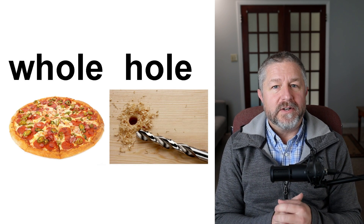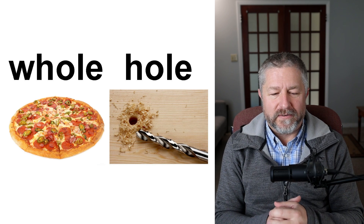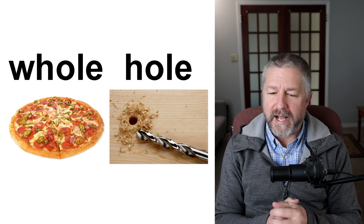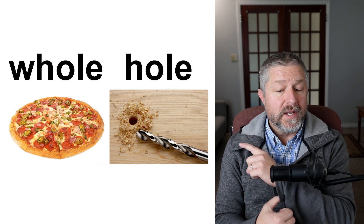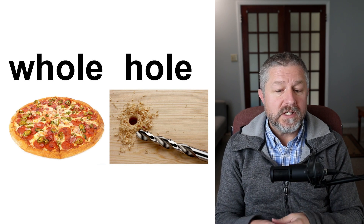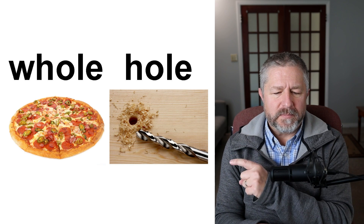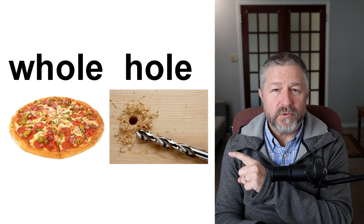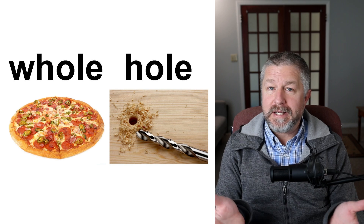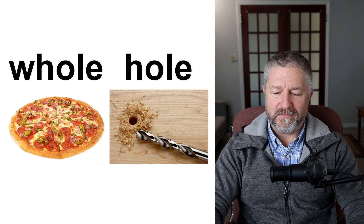There's a pizza over there — a whole pizza; no one has eaten a slice yet. The person who ordered it wanted pepperoni, cheese, and either hot peppers or olives on the whole pizza. This person closer to me has used a drill to drill a hole — the piece of wood has a hole in it now. Same pronunciation: you can eat a whole pizza, and you can use a drill to drill a hole if you need one.